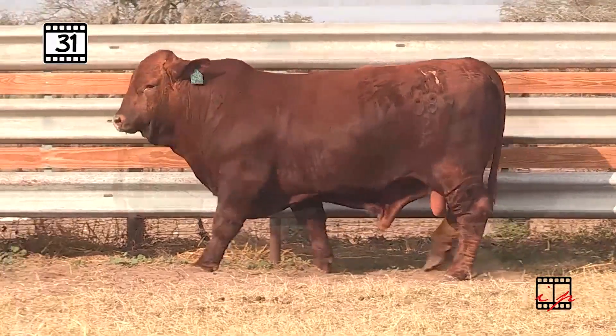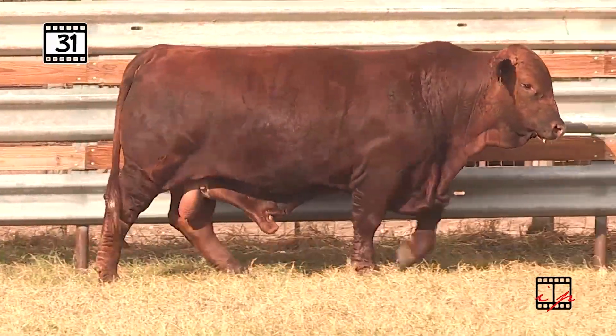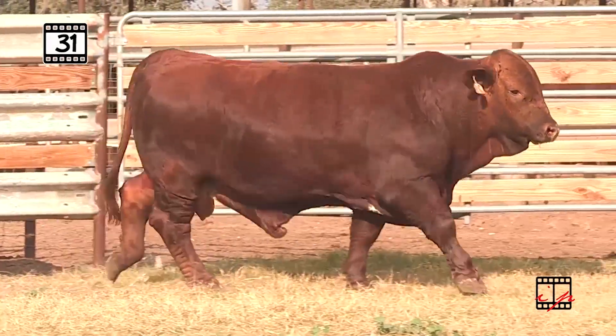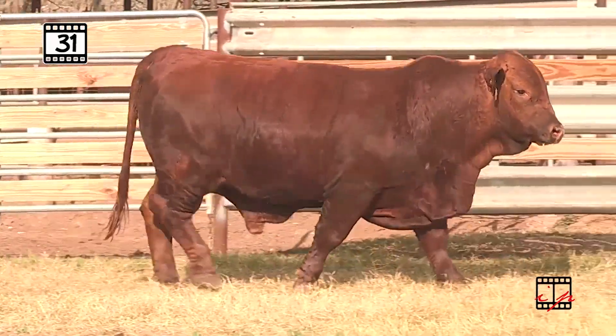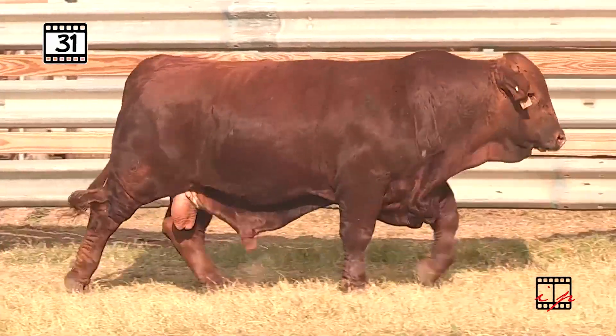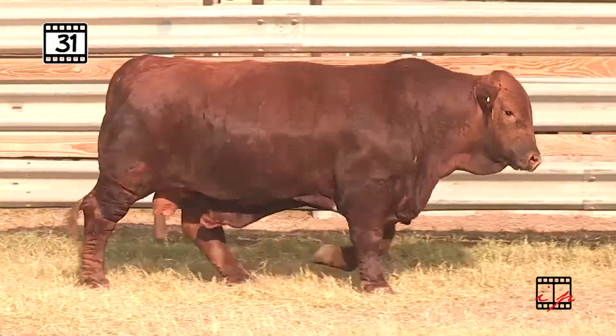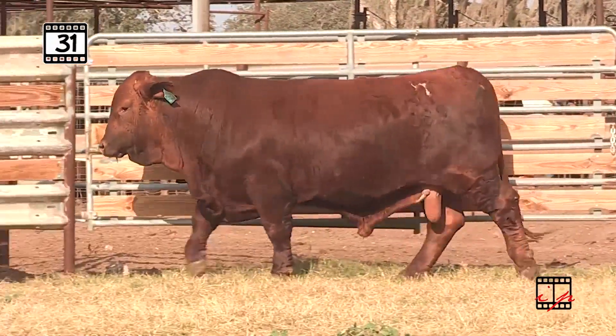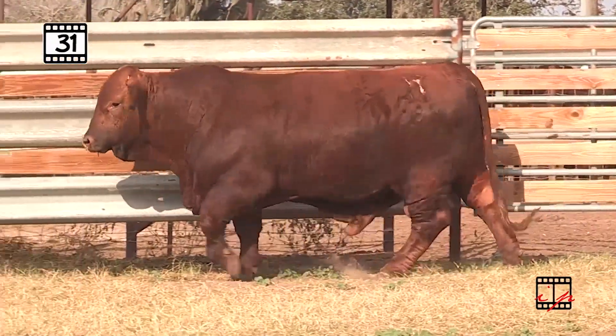Then the Game Day is adding the extra performance you want — 11.94 on that yearling weight, IMF of 4.41 and a nice ribeye. Then you go to the dollar indexes: $96 on the Tee, Dollar M of 29 — way up there in the top 5% of the breed. Here's a complete performance bull with Play It Again. Total ratio score: 108.3.